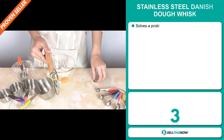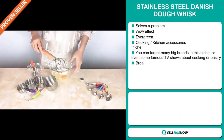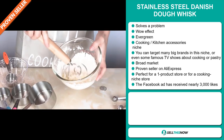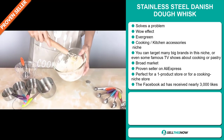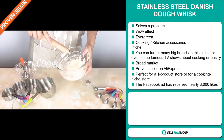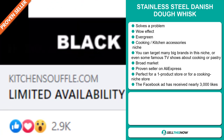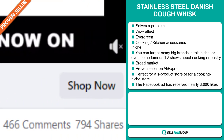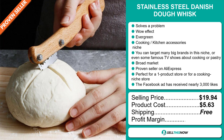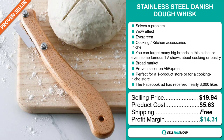Our next product is the Stainless Steel Danish Dough Whisk. Now this is a problem solver — it definitely has that wow effect and it's an evergreen product. It falls under the cooking kitchen accessory niche market. You can target many big brands in this niche or even some famous TV shows about cooking or pastry. This item has a broad market base and it's a proven seller on AliExpress with many, many orders. It's perfect for a one product store or for a cooking niche store. The Facebook ad has received nearly 3,000 likes. The selling price is $19.94, whereas the product cost is only $5.63. Shipping is completely free, so you're looking at a good profit margin of $14.31. Sell this now.